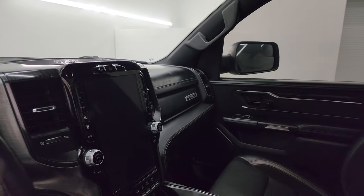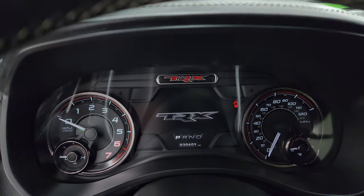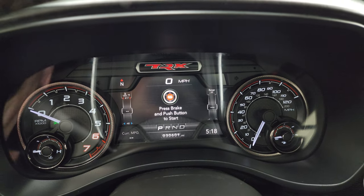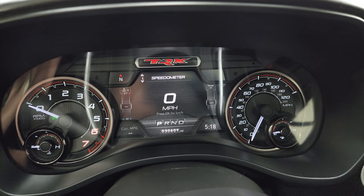These mirrors do power fold in — I always like showing both sides so you know both sides are working properly. We'll hop inside, check out the miles, radio, and everything this one has to offer. You get the TRX animation at the beginning, and it shows 30,601 miles on it. You get the digital speedometer, tire pressures, and all that on the configurable instrument cluster with the TRX logo.